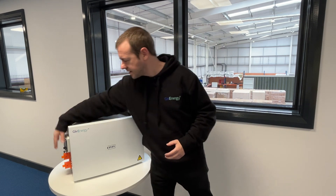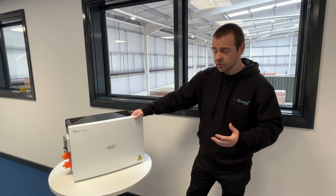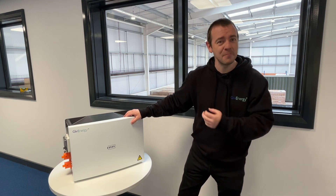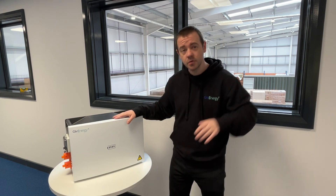If you ever need to do a manual firmware update, the USB port is now external rather than inside the unit. Essentially, we've listened to what people say — installers and end users — and this is the next product. It's also got a DC MCB built into it, and I'm told that makes things a lot easier to install.